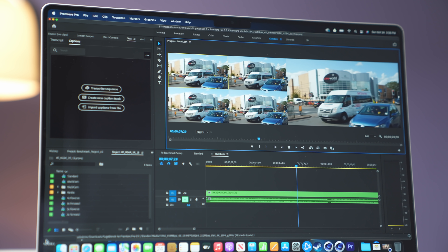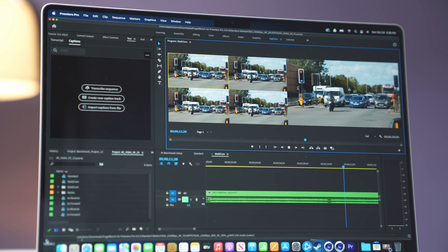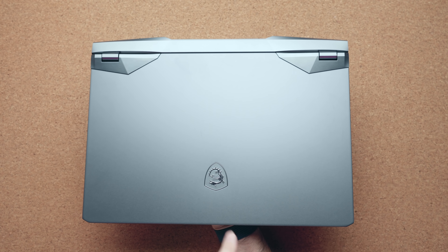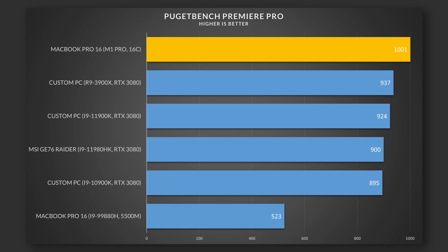It wasn't until I did the actual true benchmarks — the ones that incorporate a real workflow — that I was blown away. When I loaded up Puget Bench for Adobe Premiere Pro and got that score back, I almost had a heart attack. It literally destroyed the fastest laptop I have in the studio, the MSI GE76, which has an i9-9880HK overclockable processor paired with a very powerful RTX 3080. To make matters even worse, I compared it to my desktop computer, the 11900K, and it scored lower too.